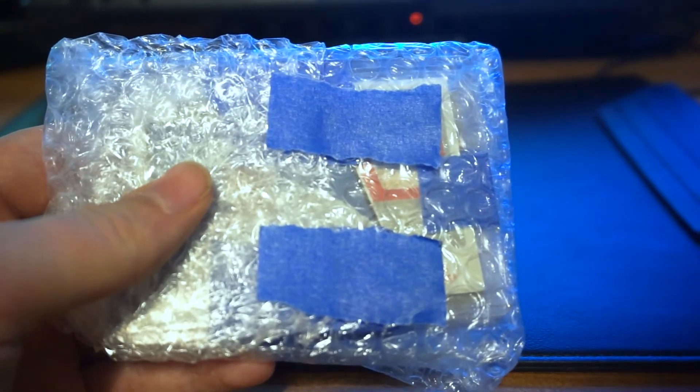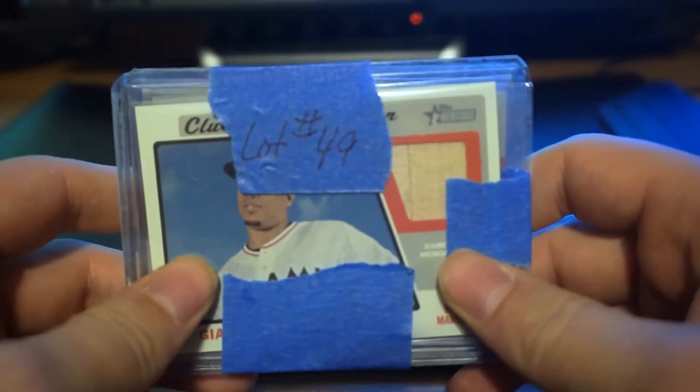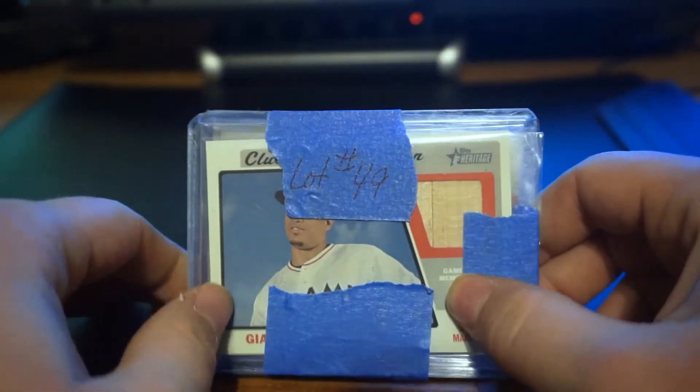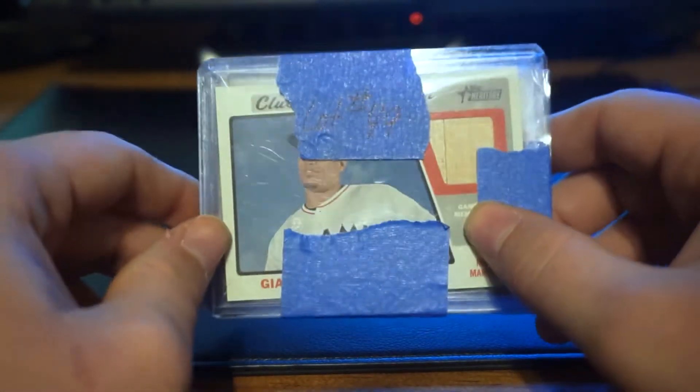It's 8 o'clock — I have an alarm that goes off at 8 o'clock every night and it just started buzzing, so I apologize for that. If we look inside all of this tape, we have on the front here — apparently this was lot number 49. So congratulations to whoever got at least the other 48 lots.